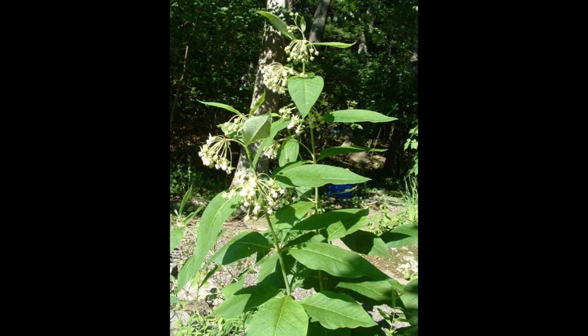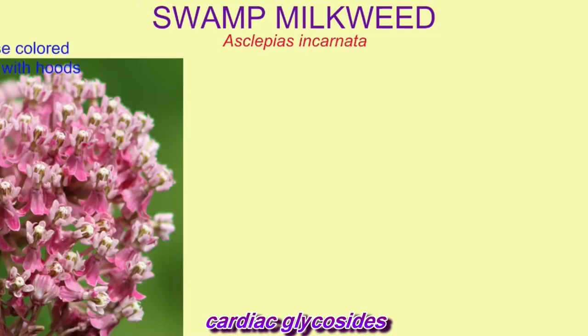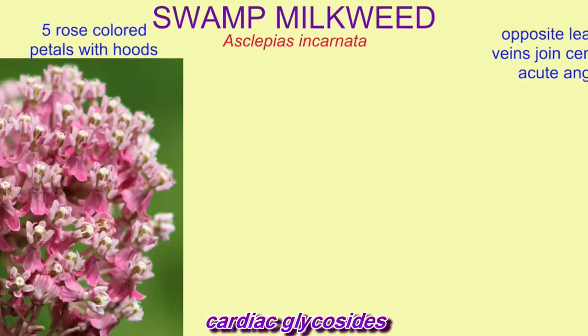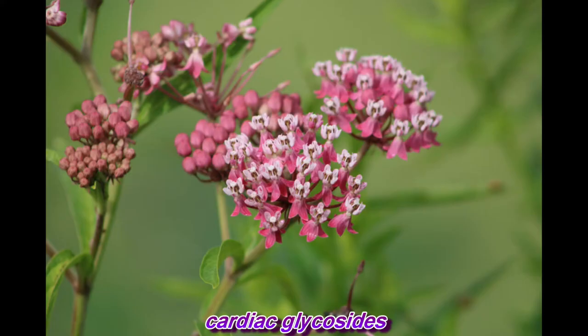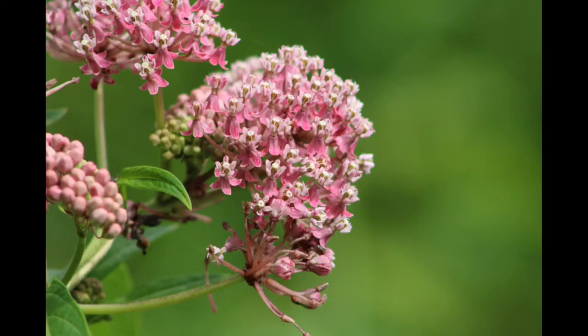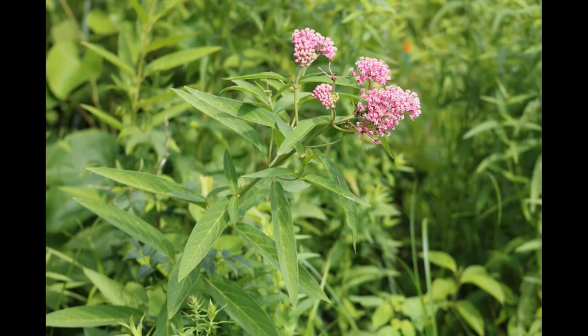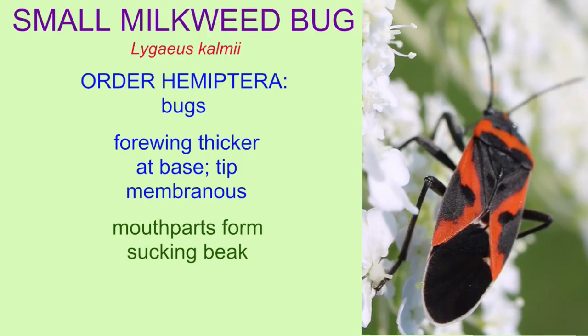The white sap of milkweed plants includes chemicals known as cardiac glycosides, which are toxic to animals when ingested in large quantities. So unless an animal has specialized on eating milkweed and has a way of avoiding the toxicity, milkweed is essentially poisonous if eaten in large quantities.